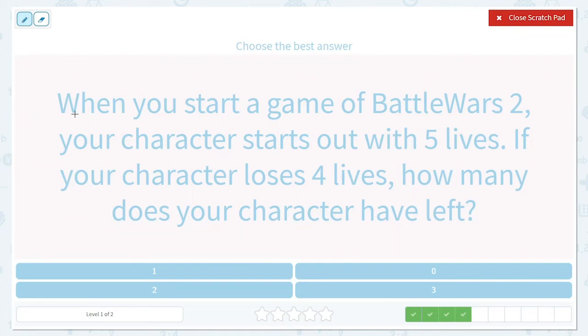When you start a game of Battle Wars 2, your character starts out with five lives. If your character loses four lives, how many will your character have left? So they start with five lives, and if your character loses four lives, that means you're going to have four less — so we're going to take away four. How many would they have left?